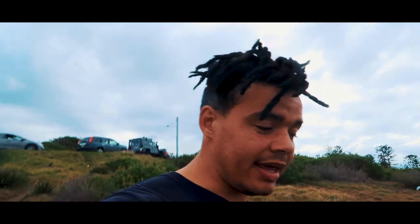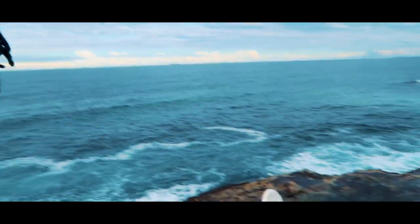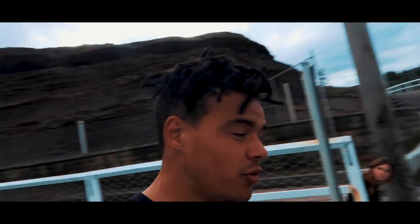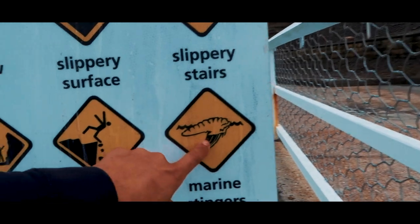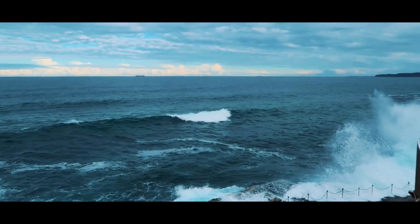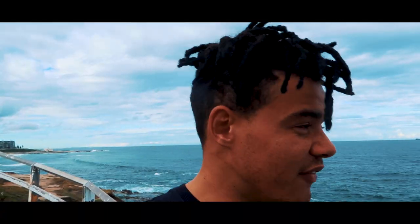The next place we're going to is a swimming pool called the Bogey Hole. It was actually made by convicts for the governor back in the 1800s — they chiselled it out of the rock for his own private pool. It's normally a lot more turquoise, but be aware there are marine stingers here today, which basically means jellyfish. But look at that — wow, that's so cool, I love it absolutely.